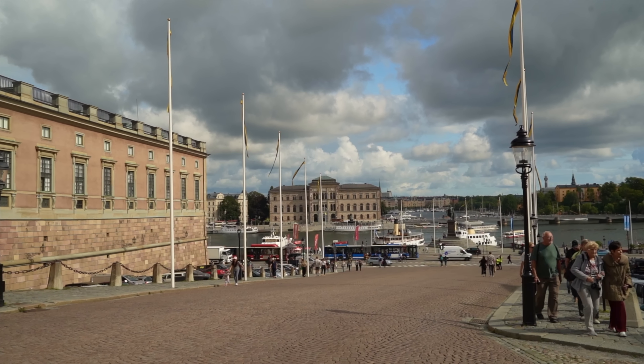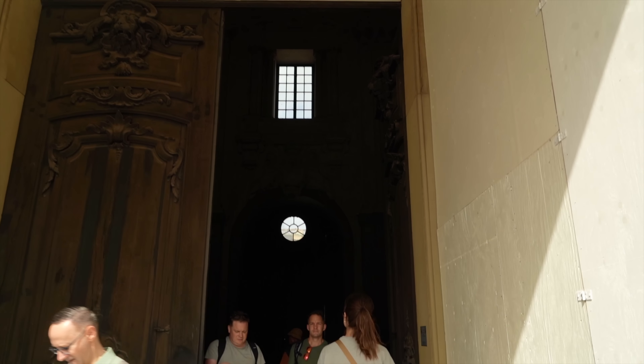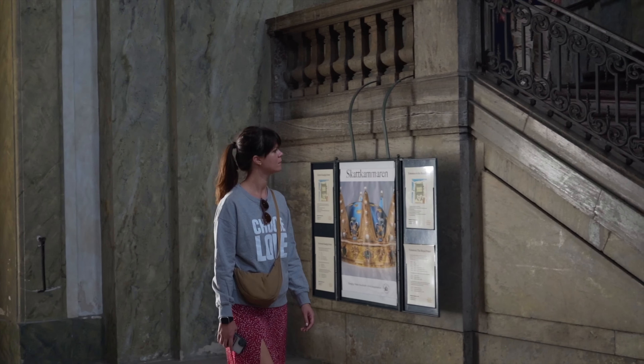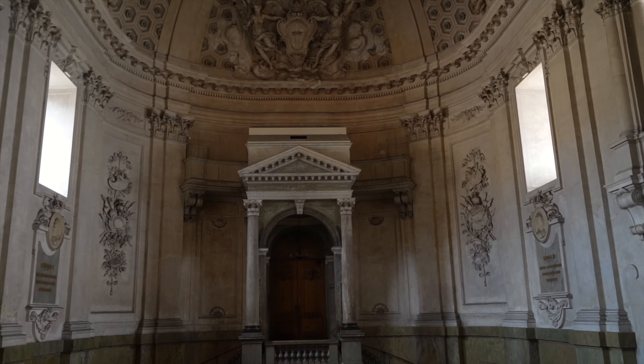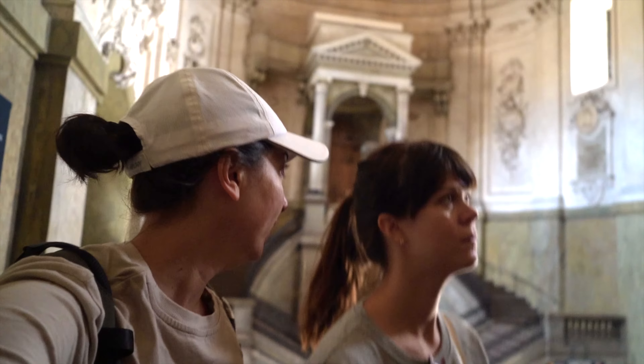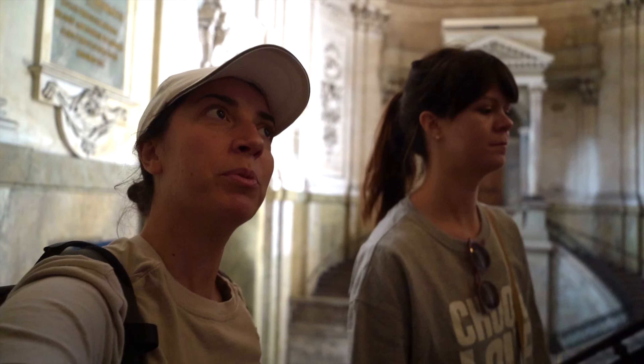We've made it to the royal palace and it's really beautifully located right on the water. It's just like an open space. Even if you're not planning on buying tickets and coming in to see the royal palace, I think it's still worth it to go through the gates, because right by the entrance you're in this room where it's pretty impressive.